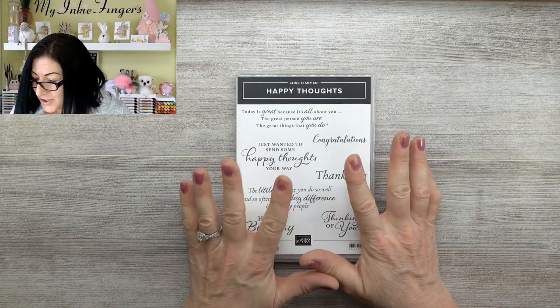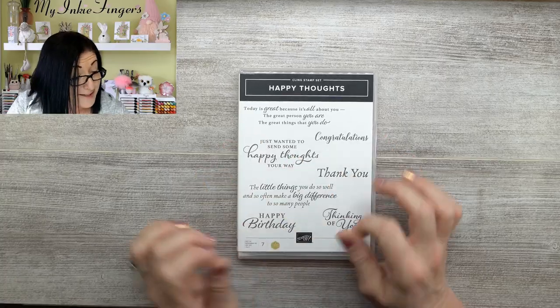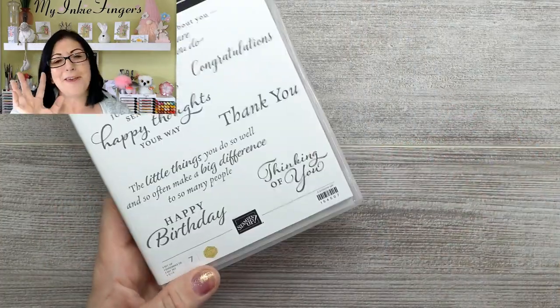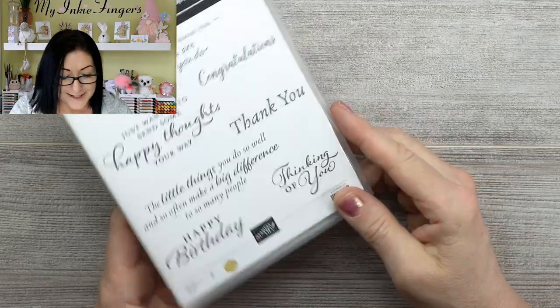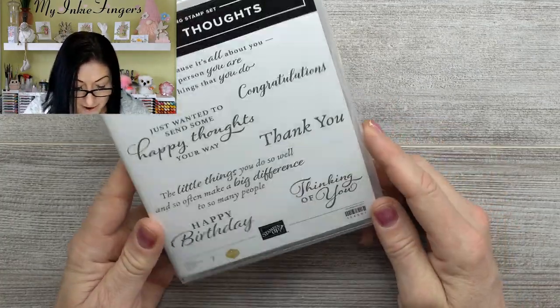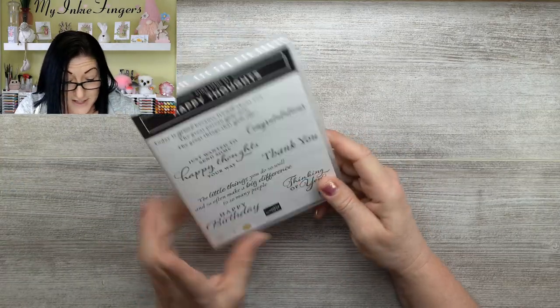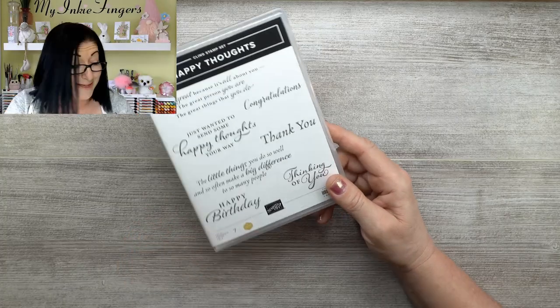Now back to the actual things I picked up. I got this Happy Thoughts set — I'm a thing for cutesy, curvy little sentiments, and this Happy Thoughts has so many great little sentiments in it. And of course it's rubber — who doesn't love rubber? So I was really, really pleased with that one. I did pick up the Pretty Perennials bundle. I've almost got 100% of my wishlist done, with one more order on the computer ready to launch, and that's going to wrap it up. So there may not be many more unboxings until the new catalog.